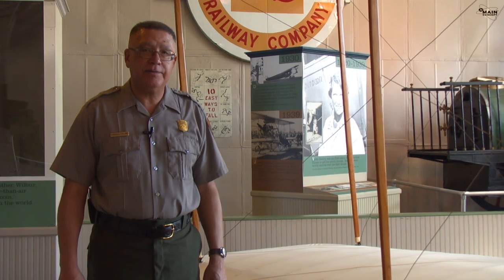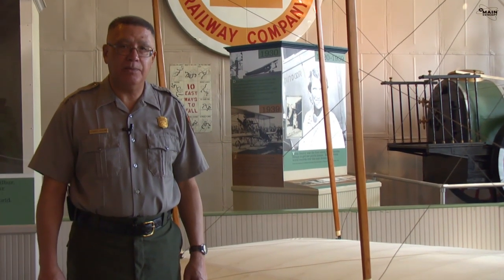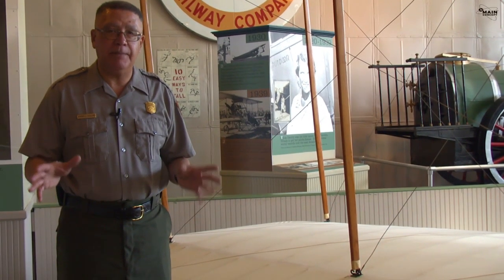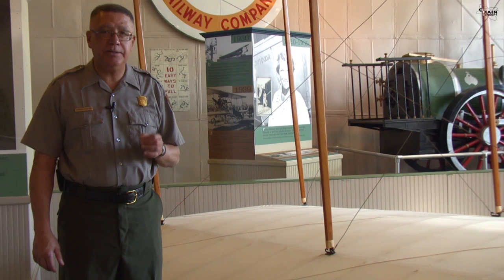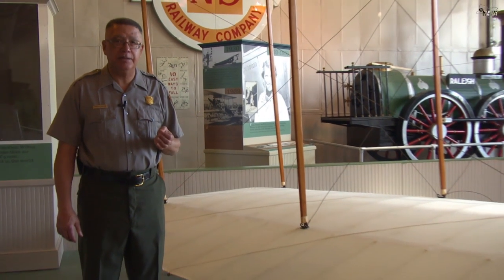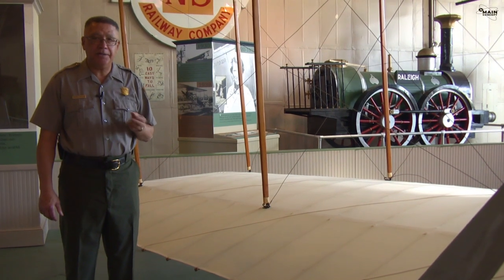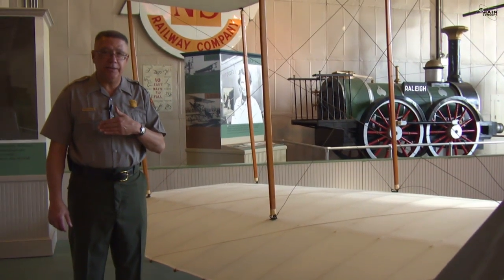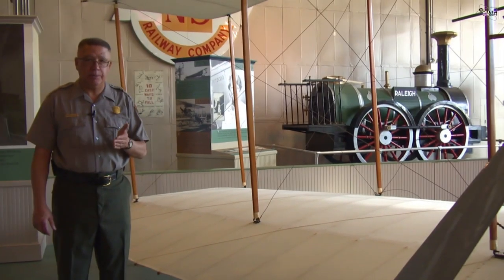The Wright Brothers' invention of the world's first airplane is a purely mathematical invention. They solved all their problems using math with a sprinkle of physics. The math the Wright Brothers used was high school math — they learned it in high school, and 16 years later applied that same math to invent the world's first airplane.